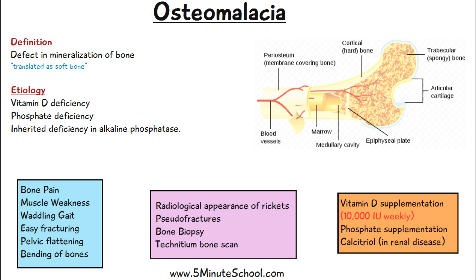The treatment of osteomalacia involves vitamin D supplementation, which can be around 10,000 international units of vitamin D per week. Phosphate supplementation can also be given, and calcitriol supplementation in cases of renal disease where calcitriol is not forming.